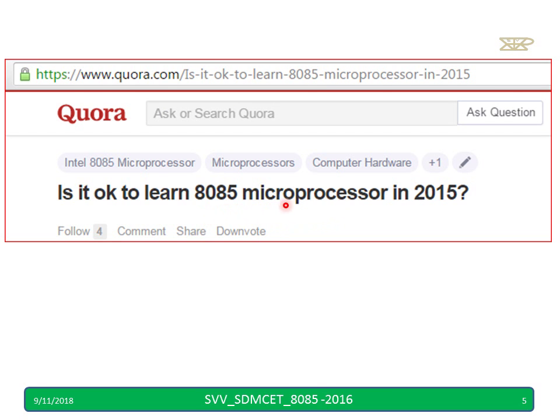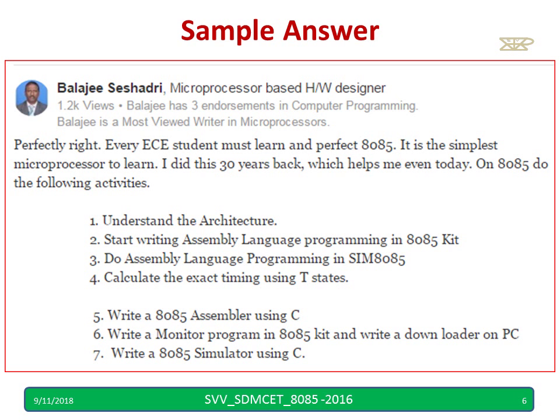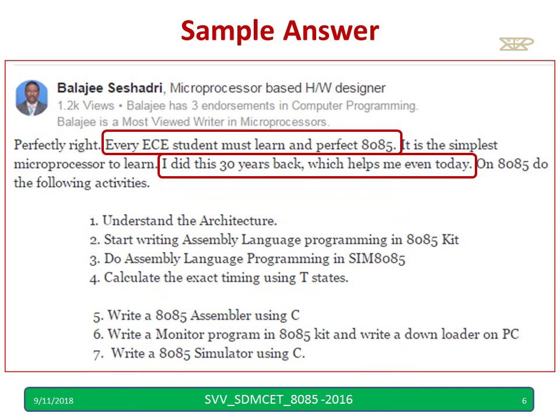Is it okay to learn 8085 in 2015? One person gave an answer saying he learned it 30 years back and it helps him even today, and these are things we should learn according to him — which we are going to cover in our training.